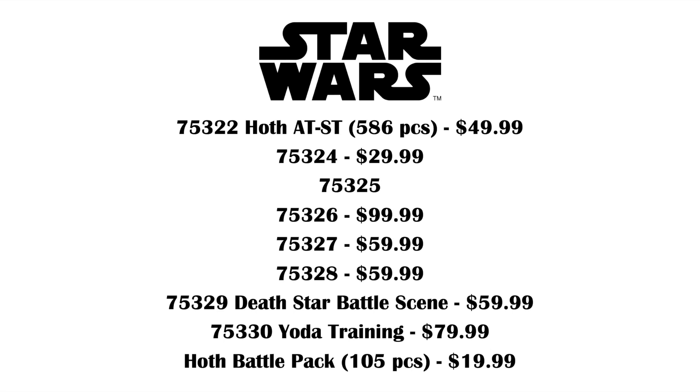Hey everyone, GoldenNinja3000 here again. Today I'm reporting on some brand new Star Wars Winter 2022 set news — although I said summer by accident. This news is coming from a bunch of different places. Promo Bricks has reported on two of the sets with names, then a website called BrickMerge was reporting on something else, but I just pulled these prices from FalconFan1414's Instagram.